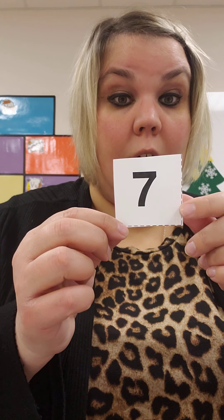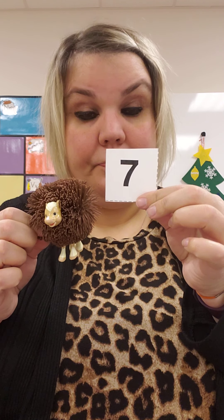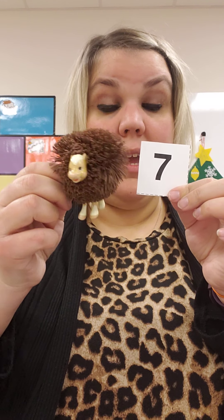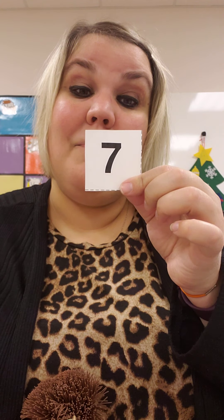Let's do one more. Find your number seven card. Let's say Miss H found a really cool toy, this horse. And it costs seven cents. How many pennies does Miss H need to buy this cool toy? If it costs seven cents, how many pennies is that? When we count pennies, we count by ones. So seven pennies equals seven cents.